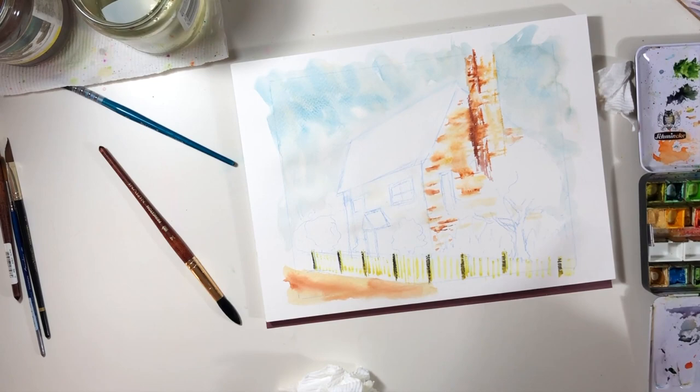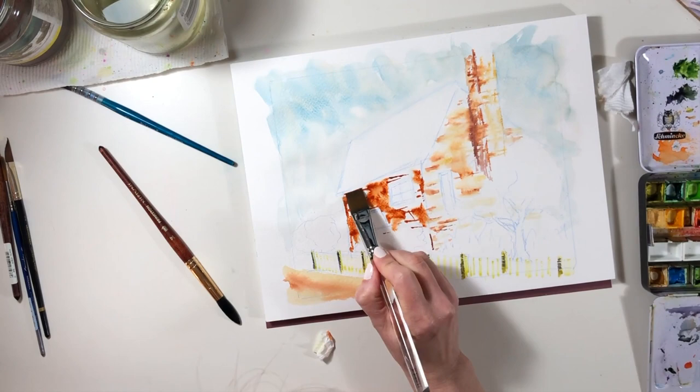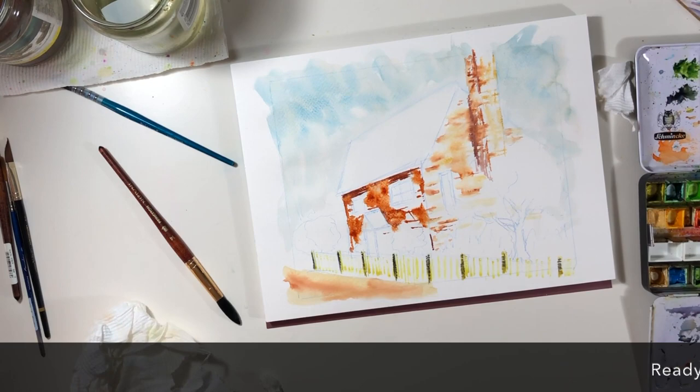The other thing you have to do to turn that little cottage from being a few lines on paper into something that looks like a four-sided building is to figure out which walls are going to be darker and which walls are going to be lighter, because that's about the most important thing when it comes to drawing these little buildings.